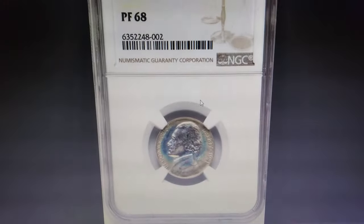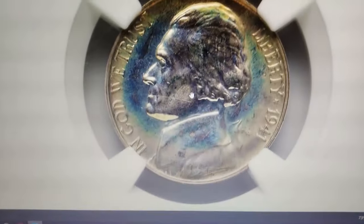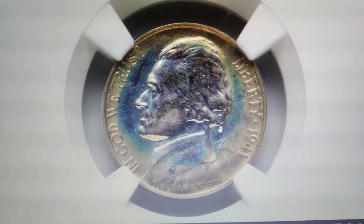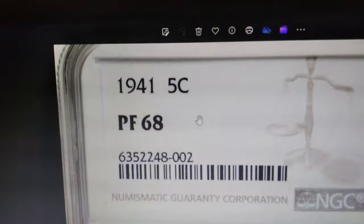Do you see this enchanting toning on this Jefferson nickel? This is not a pocket change or circulation strike 5-cent piece — this is a proof gem specially made for collectors. A wartime nickel worth big money: a 1941 proof nickel in PR68 grade.